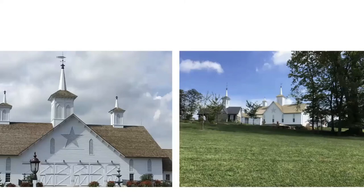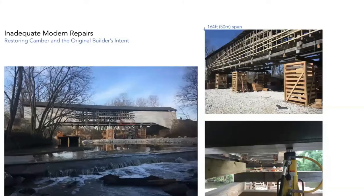That barn was moved about 15 miles and stands 90 feet from the ground to the top of the cupola — it's a big one. Regarding inadequate modern repairs: more often than not, the structures we're working on have not been repaired well or properly since they were built. This is a typical Burr arch truss bridge — one of the most common truss types for bridges — a 167-foot clear span in Missouri. Three or four restoration attempts were made, and in all cases it was just not the right approach.